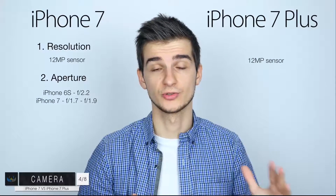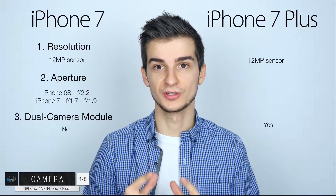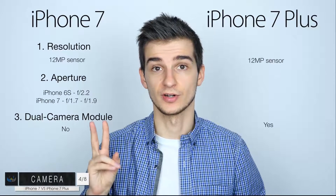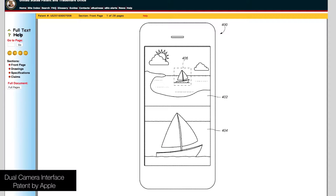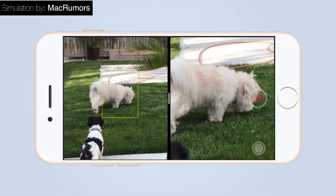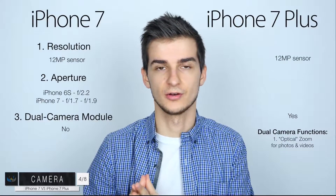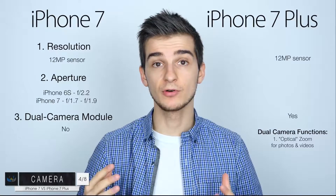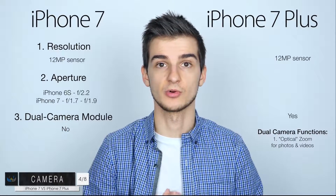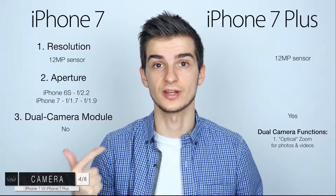On the iPhone 7 Plus we're going to get a dual camera module, which is a really interesting thing. It was developed by Lynx Technology and will basically have two functions. The first is optical zoom — you'll be able to zoom into a photo without losing much quality. One lens is a telephoto lens giving a zoomed-out shot, and the other is a normal or macro lens for a more zoomed-in shot. The iPhone will combine those two images so you can zoom in post without losing much quality. This will work for both photos and videos.